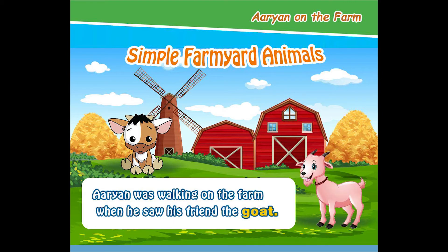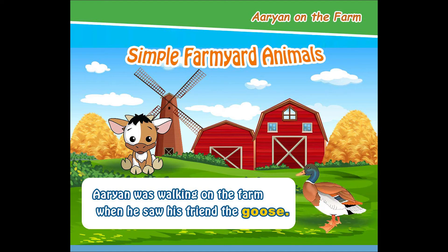Arianne was walking on the farm when he saw his friend the goose. Arianne was walking on the farm when he saw his friend the horse.